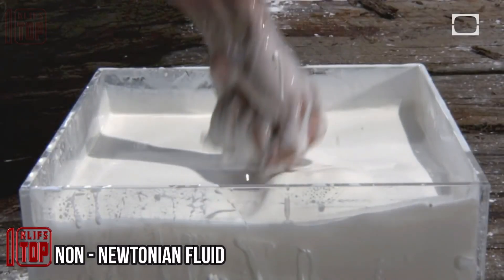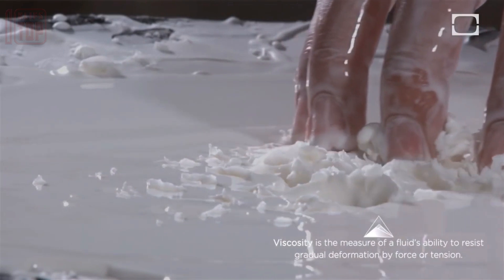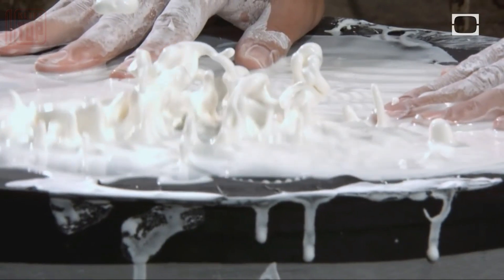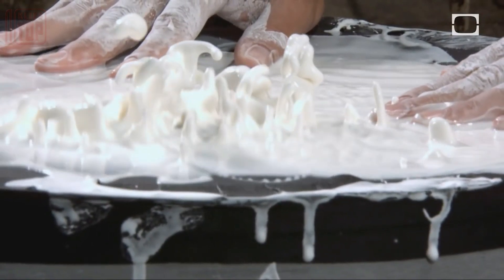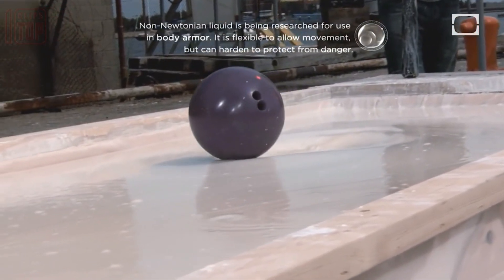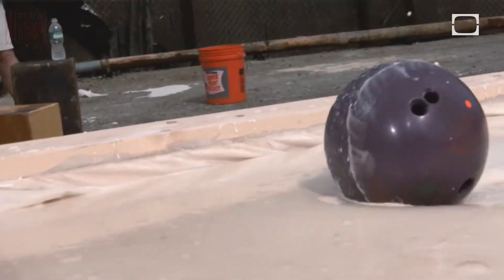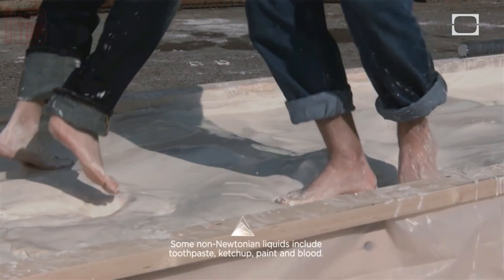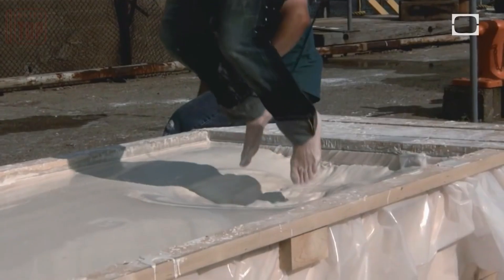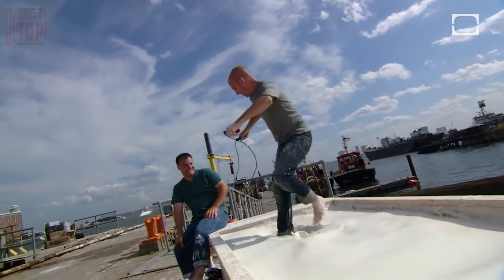This material behaves differently from typical liquids, like water. In regular fluids, the flow and viscosity — how thick or thin it is — stay the same regardless of how much you push or pull on them. However, non-Newtonian fluids change their behavior when subjected to pressure or force. They can become thicker and resist flow, or they can become thinner and flow more easily. Ketchup is a common example of a non-Newtonian fluid — it becomes runnier and easier to pour when you shake or squeeze the bottle, but it thickens and becomes harder to pour when at rest. Non-Newtonian fluids have interesting and practical applications in various industries, from making better paints and inks to creating protective gear and medical devices.